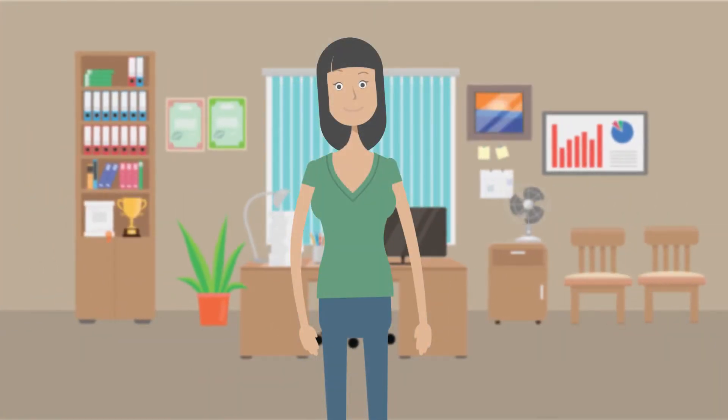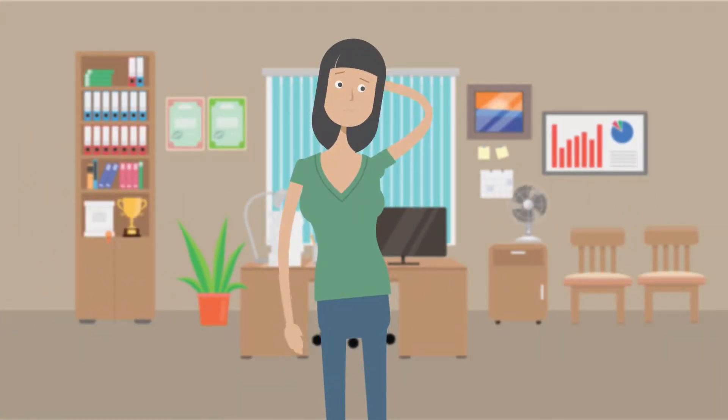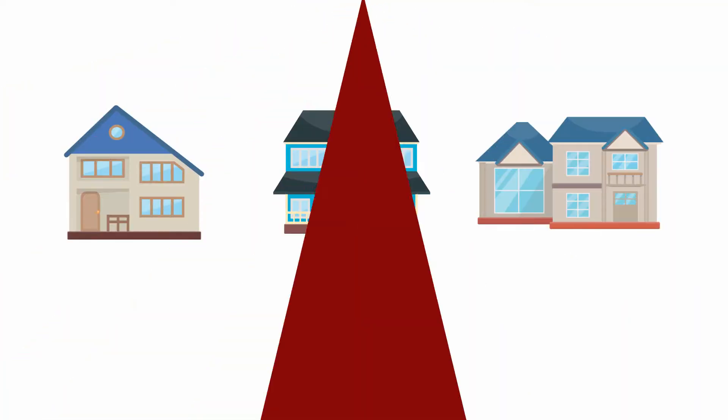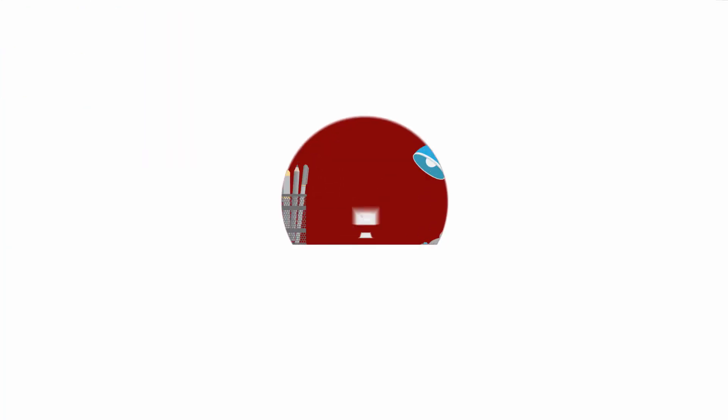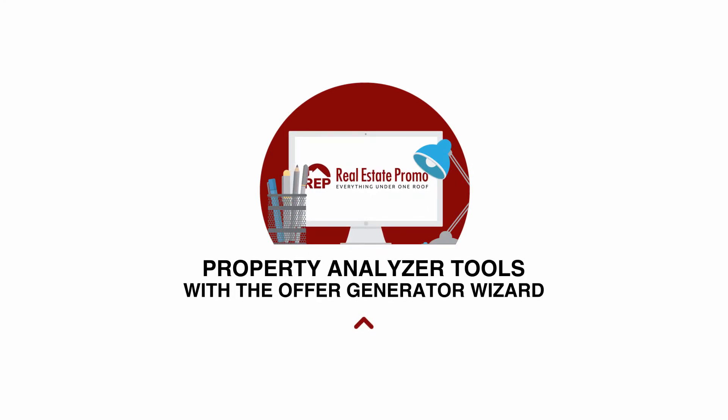Meet Laura. Like most beginners, she had missed out on some great opportunities because the deals were already sold before she finished running the numbers. Then she heard about property analyzer tools with the Offer Generator Wizard.